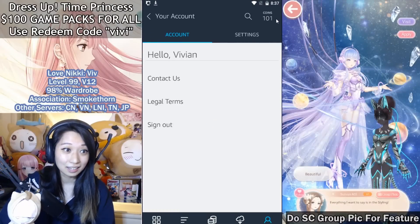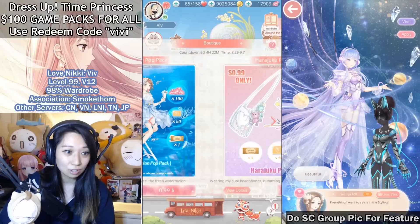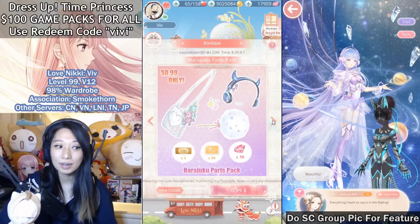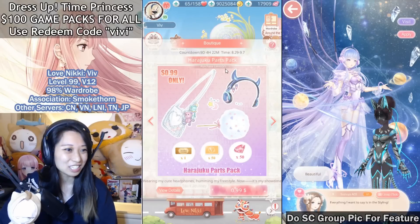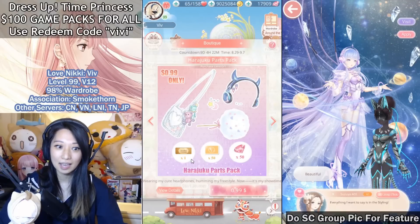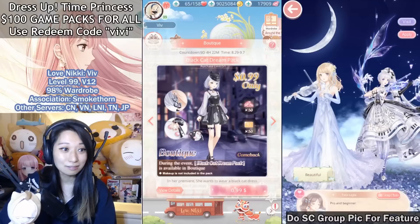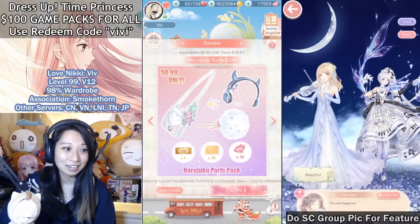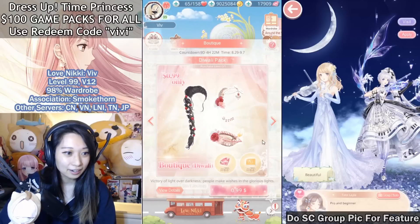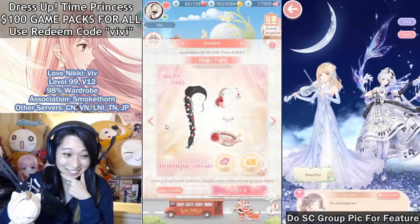Now I have 101 coins, and that is all of the $1 packs that I can purchase that are new. Keep in mind this is an old returning pack — so if you already have it, do not get it. It seems like a trick because it says 0 out of 1, which means if you bought it before you can buy it again. LoveNikki, you should not allow us to purchase things we already have. This is a returning pack as well, so be very, very careful.